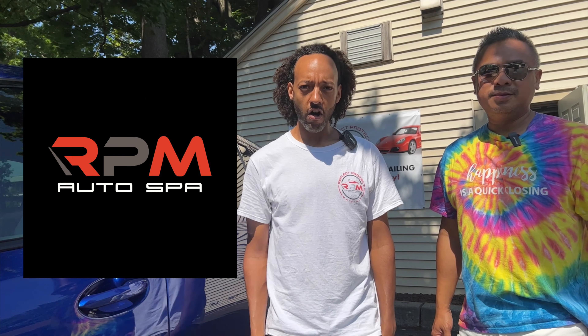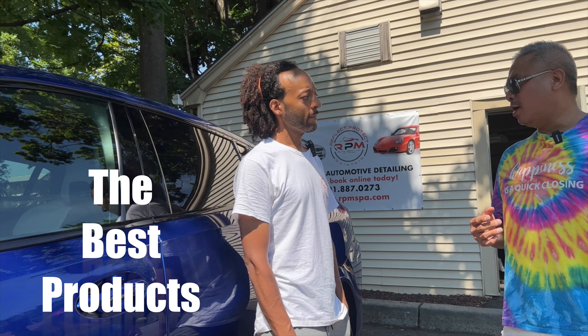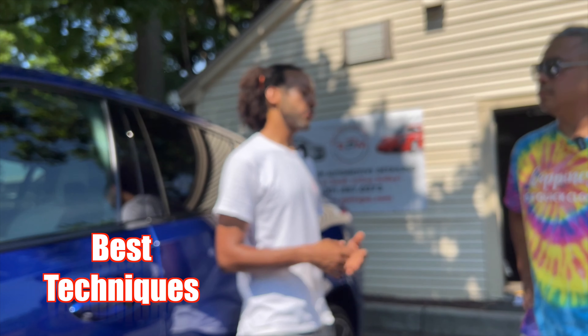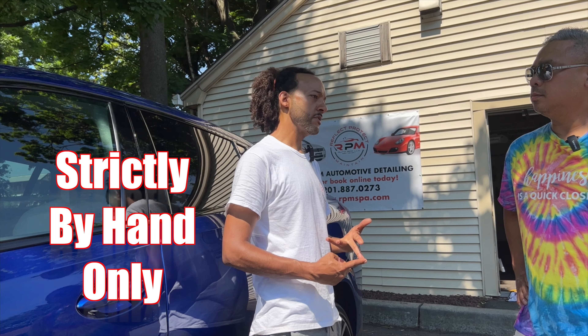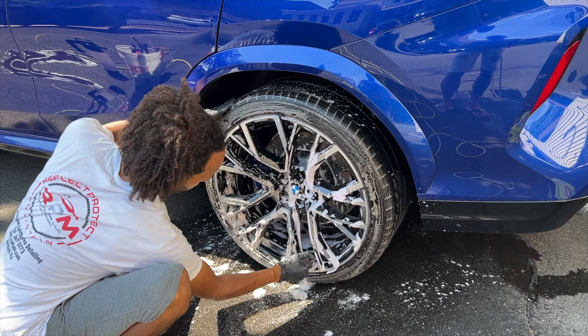We are Nutley's premier ceramic coating center. But there are a lot of car washes in the local area — what makes you different than all these other car washes? We study our craft, we strive for the best products, the best materials, and the best techniques to avoid scratching your paint. We are true by-hand only — we don't use any machines unless we're polishing a car.